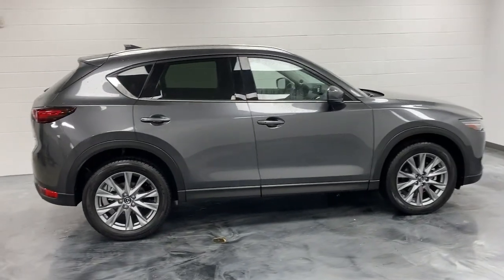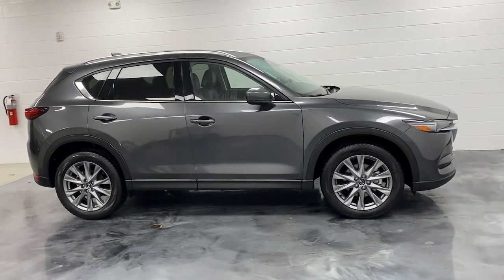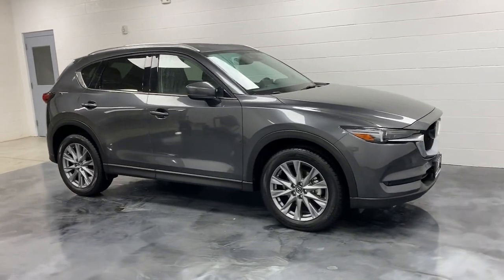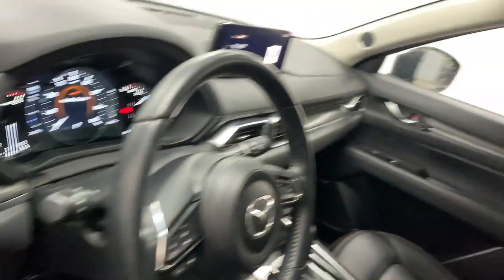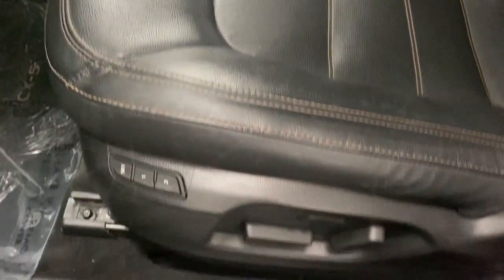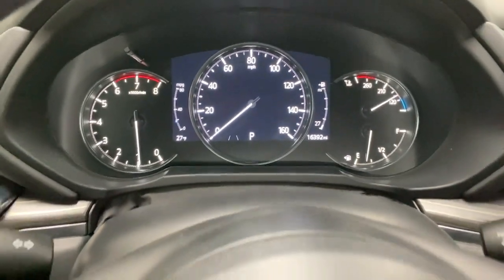These are just some of the great options this vehicle comes with: keyless entry, sun/moonroof, satellite radio, power lift gate, power passenger seat, fog lamps, heated rear seat, premium sound system, electronic stability control, and heated front seat.